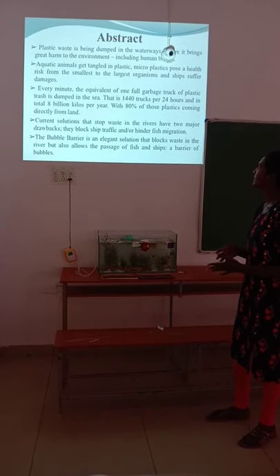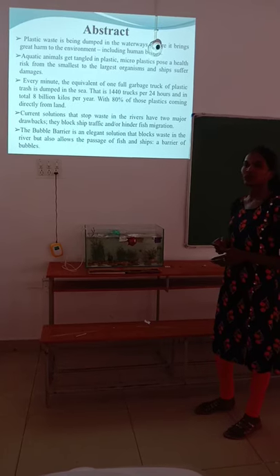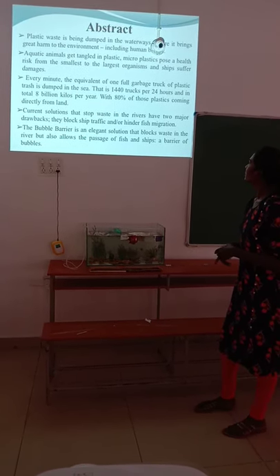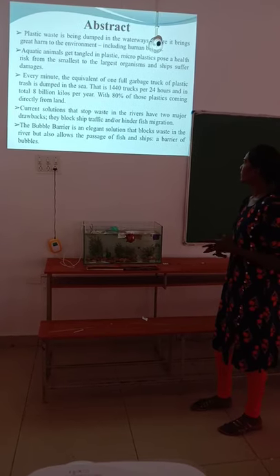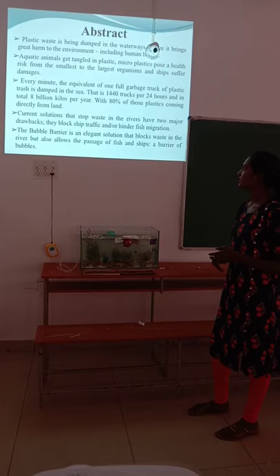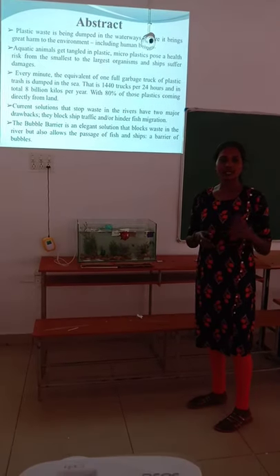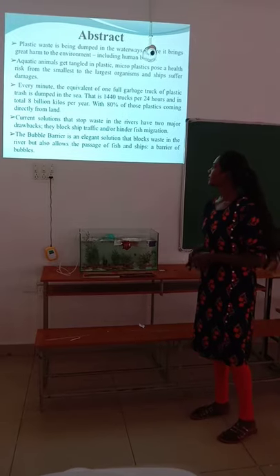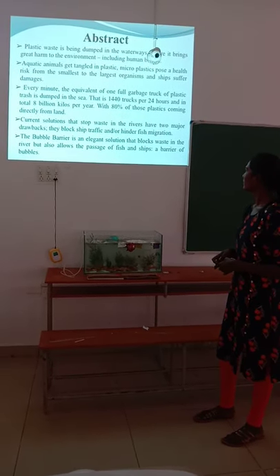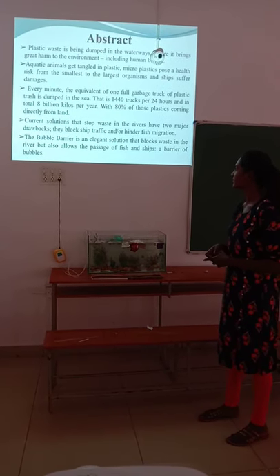Plastic waste is being dumped in water, causing great harm to the environment, human beings, and aquatic animal life. 13,440 trucks per day — 24 hours — amount to a total of 8 million kilos per year of plastic dumped in the sea. Current solutions used in rivers have major drawbacks: they block ship traffic and hinder fish migration.